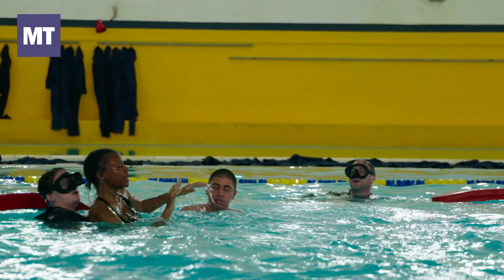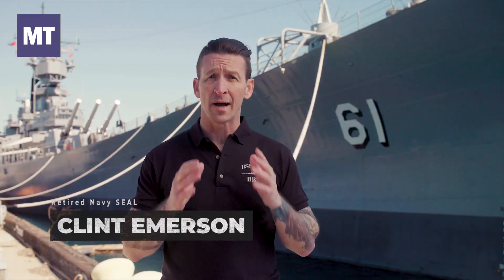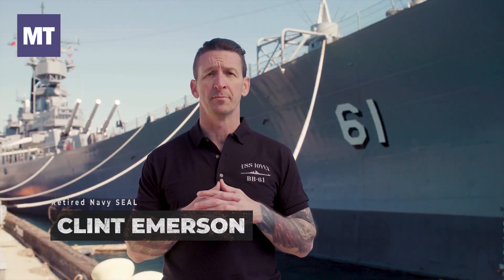Remember, comfort in the water is an essential part of passing recruit training. So if you can't swim now, you might want to work on it before you head to boot camp. Get in, get wet, and get ready.